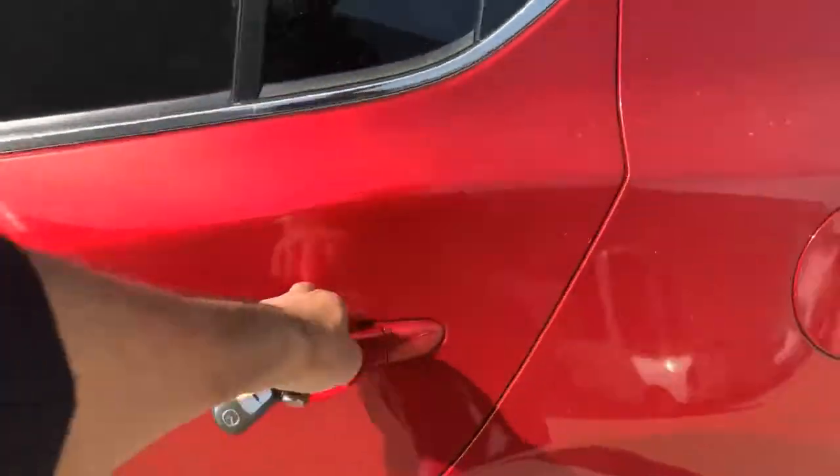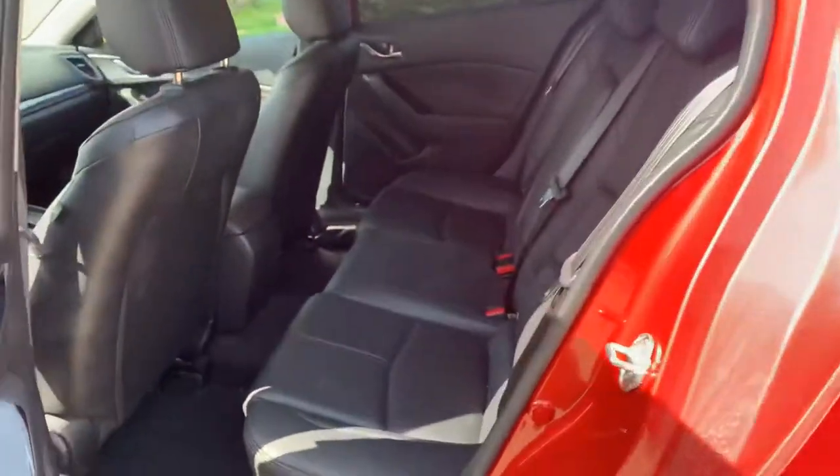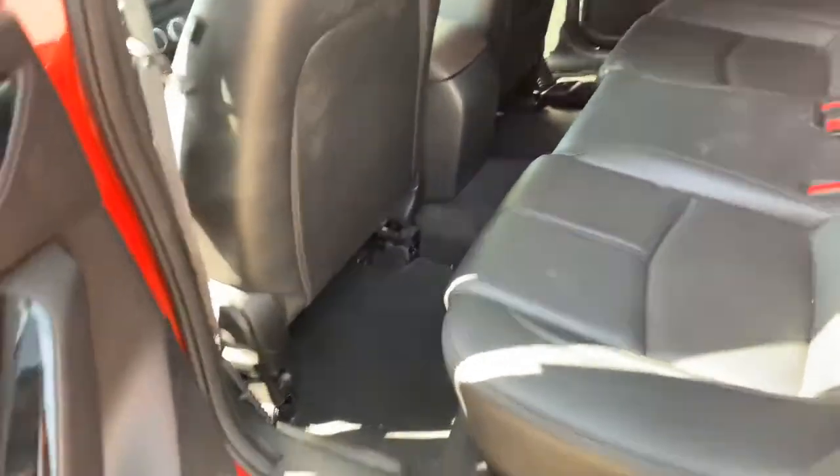I'll show you the back here. You get pretty good space, especially for a hatchback — quite impressive how much space they actually have to offer. And full leather interior, even in the back.